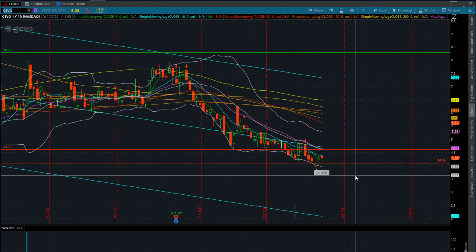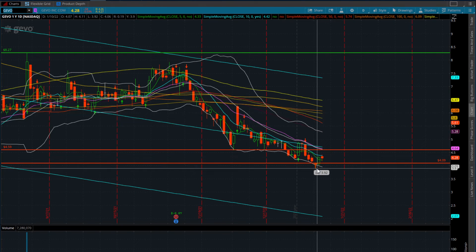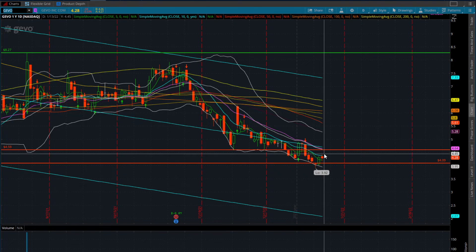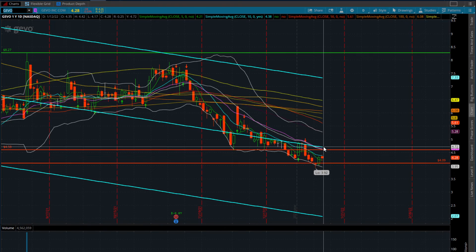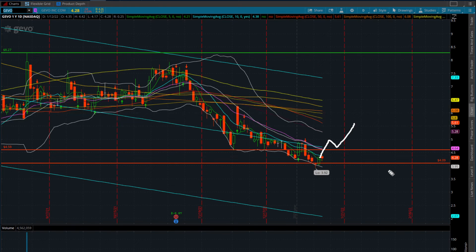JEVO is flat on the day, down 4 cents at $4.28. Same pattern - the IWM bounce yesterday lifted small caps, we reclaimed the 5-day moving average and got rejected at the 10-day. What I want to see is a takeout of $4.50, which would push us back up to $4.69-$4.72. Before any significant trend change, I need a close over $4.65-$4.72, then a backtest around $4.60, and then a pop higher. This could take another two to three weeks to play out.